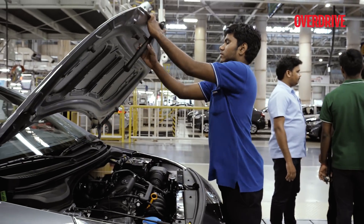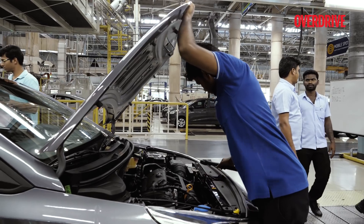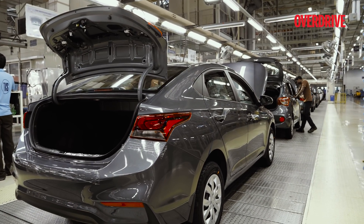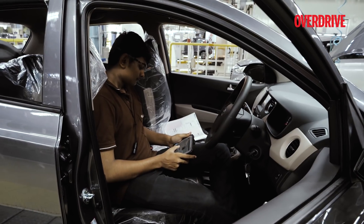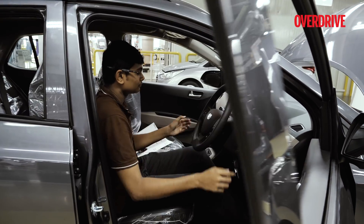Just before the car rolls off the assembly line, the workers perform final inspections, where they ensure all panels are aligned and the paint shade is even. Another set of workers also ensures the interior trim is secured properly and all lights are functional.